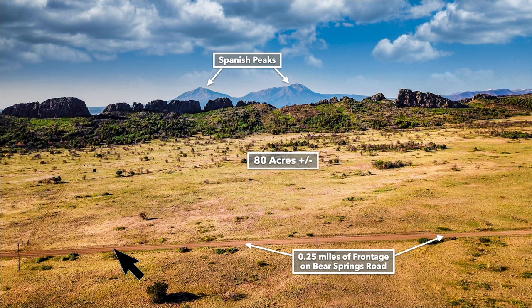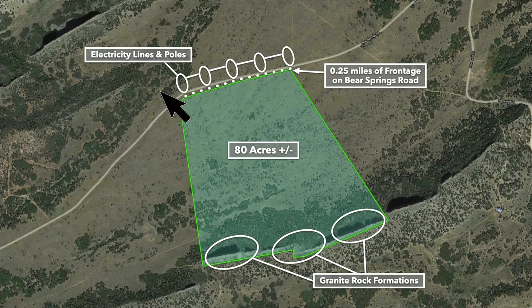This is north of the property looking south. You have roughly a quarter mile of frontage along Bear Springs Road. Here's the 80 acres with the great dikes, and you can see the Spanish Peaks in the distance. This is a satellite image with the parcel highlighted in green, showing the power and underground telecommunication lines and the great dikes along the southern boundary.